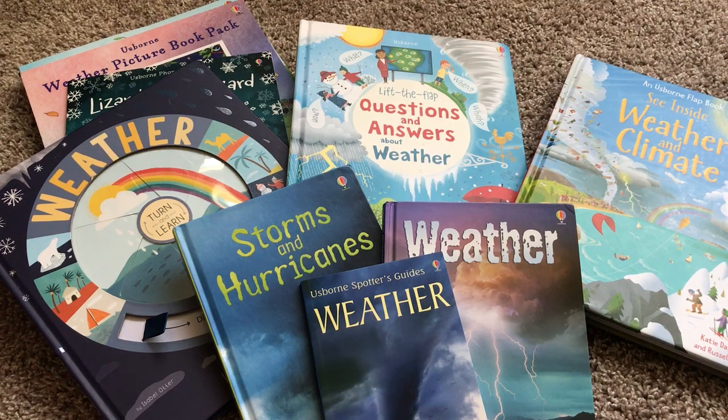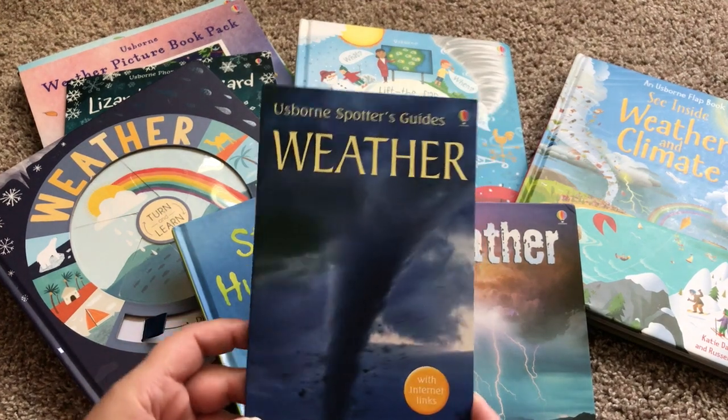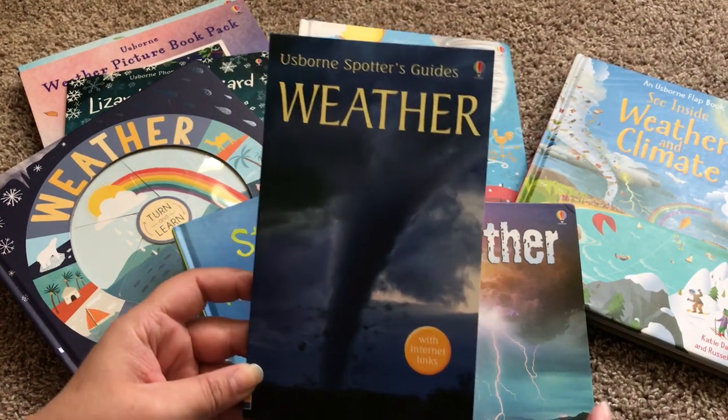Hi, welcome to Usborne Books with Laura. Today I am focusing on Usborne's weather books, and my son is obsessed with weather, so I have pretty much all of the weather books that Usborne offers.